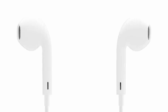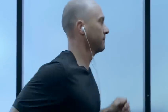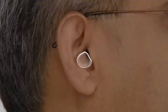Everything about their design is focused on delivering incredible sound and comfort. As part of an exhaustive research and development effort, we three-dimensionally scanned hundreds of ears and looked for a commonality.